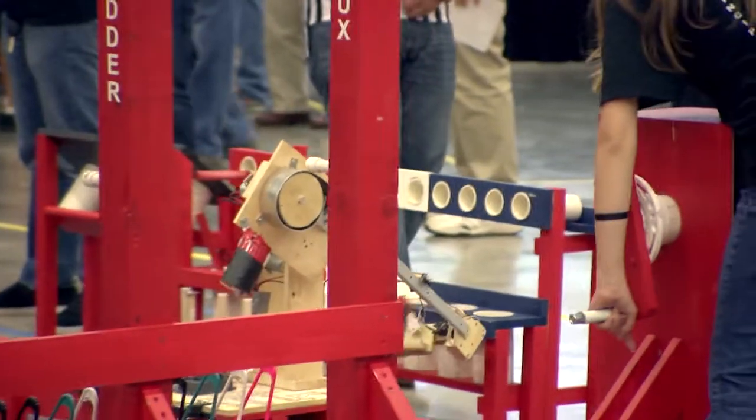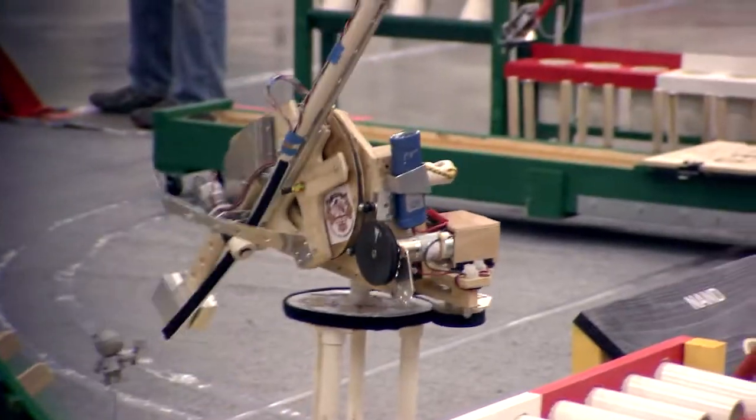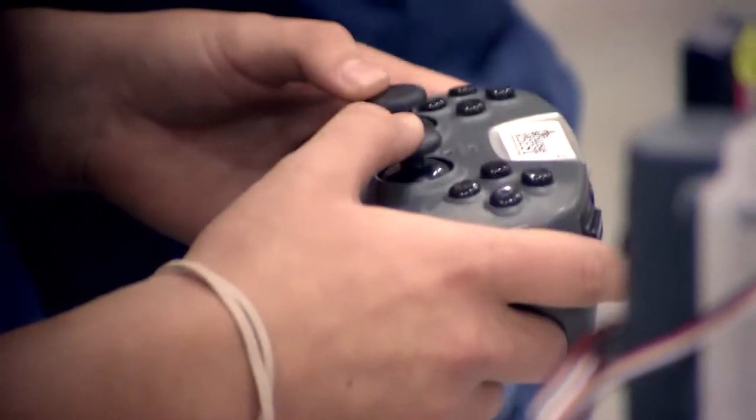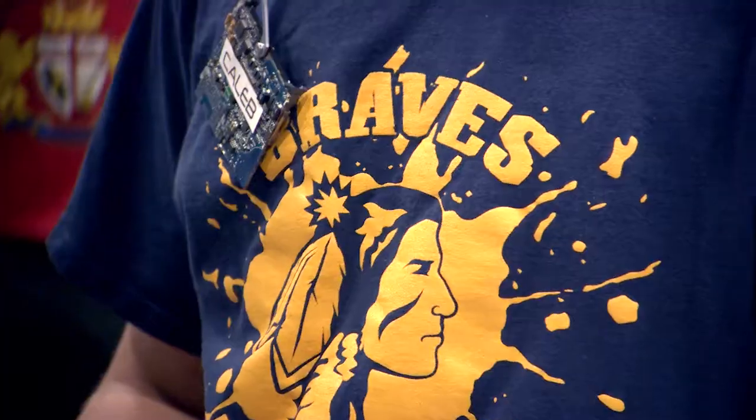They learn tons of things outside — even building a robot — about communication, about design, about teamwork. Teamwork is important outside the realm of sports. And then the biggest thing is just problem solving, working with a limited amount of resources.